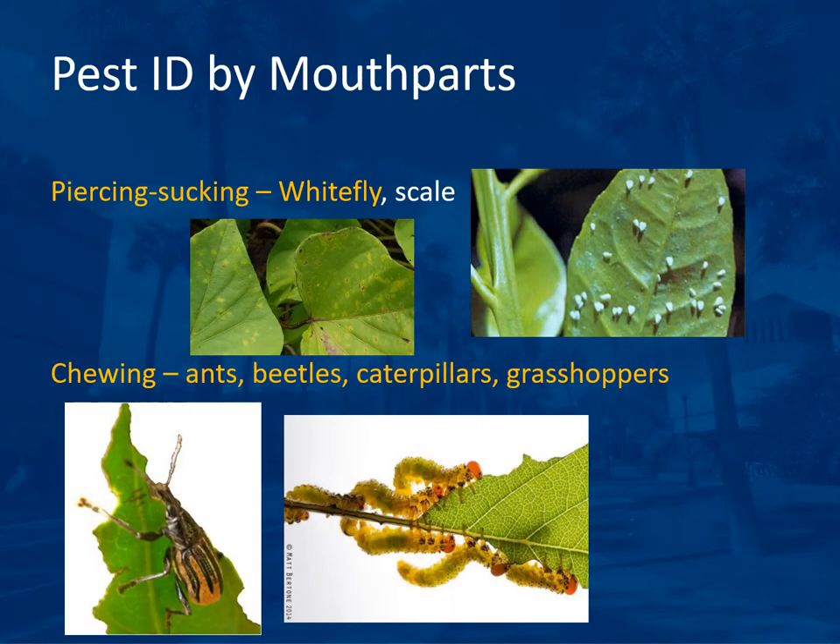Pest identification is sometimes by seeing the insect and sometimes only by seeing the damage. The damage is consistent with the type of mouthpart of the insect and can help identify the problem. Piercing-sucking insects cause small spots where they insert the stylet and withdraw fluid — whiteflies and scales are examples. Chewing insects like ants, beetles, caterpillars, and grasshoppers will chew along the edges or through the middle of leaves, which can be very diagnostic.